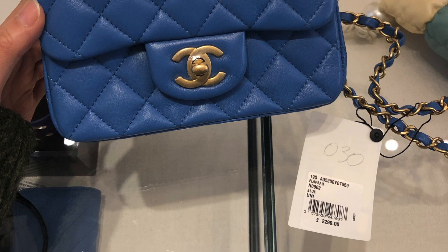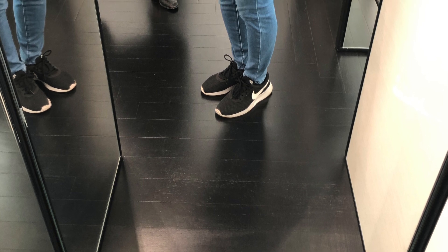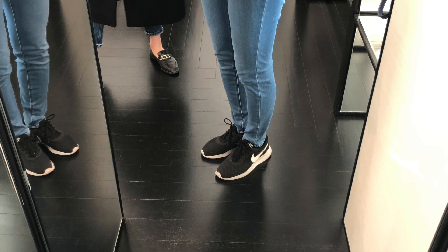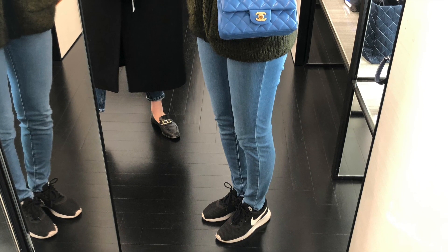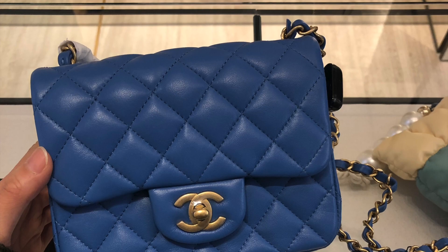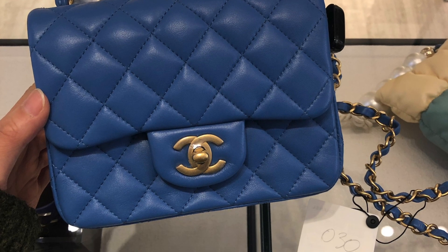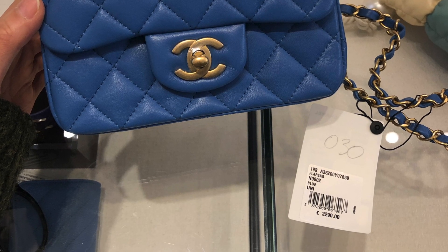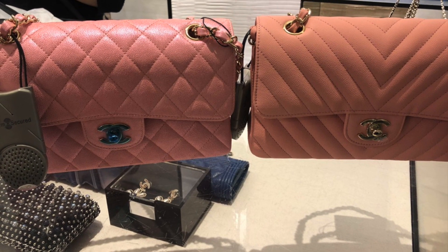Besides the pink color, the minis also come in blue and dark green, both with antique gold hardware, which I really like. The only downside for me is that the leather is lambskin. I heard from the sales associates that in the near future, Chanel won't be issuing any minis in caviar leather. However, I did hear that the lambskin they have this season is more durable, so it's better quality lambskin that we don't need to worry too much about.